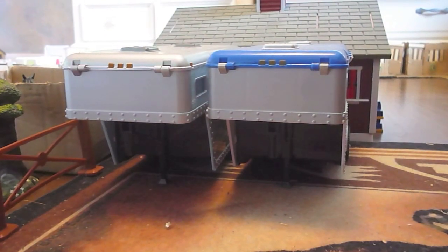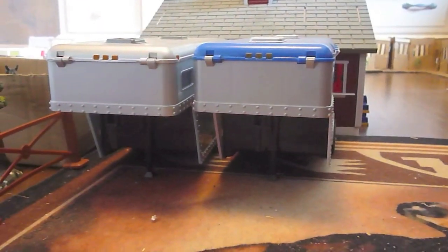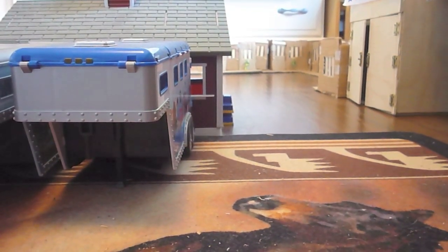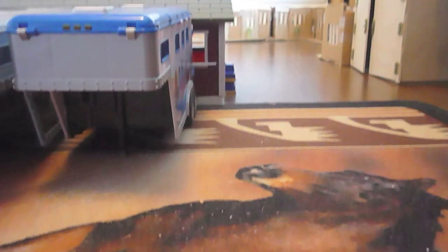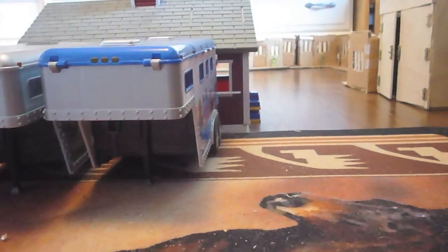Right beside them we have our trailer parking where we keep our three-horse trailer and our two-horse trailer. Then this is the second entrance into the farm, but we're going to go through the main entrance which is all the way down.